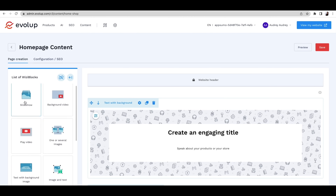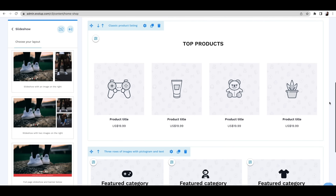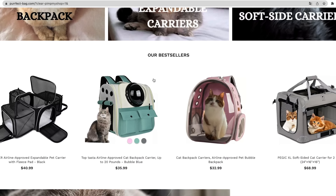Now you're going to want your affiliate store to stand out. Good thing Evelup uses WYSIBlock technology to make websites easy to navigate and nice to look at. You've got WYSIBlocks for background videos, forms, product lists, and loads of functionality. Once you're done setting up your affiliate site, you'll get something perfect like this.